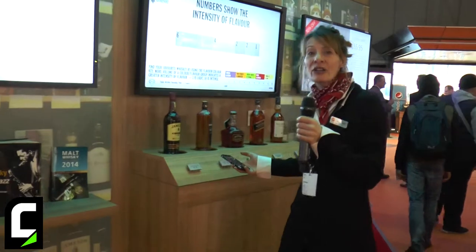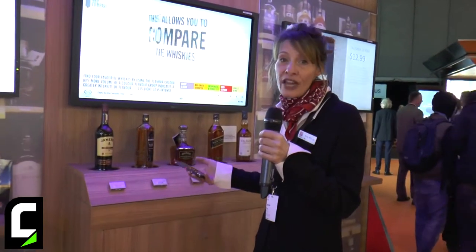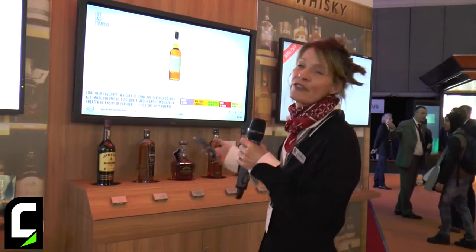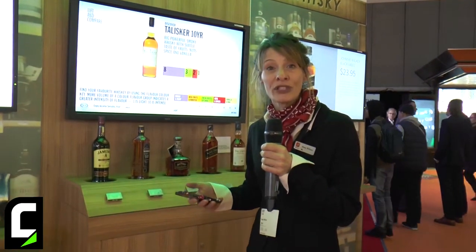Good afternoon, my name is Amy Wilson and I'm a product manager with Scala. I'd like to take you on a walkthrough of our connected store solution. The connected store solution is all about allowing stores and retailers to connect with their customers on a more personalized, one-on-one basis. We're showing a couple of different solutions today that allow for those contextual, more immersive, personalized experiences.